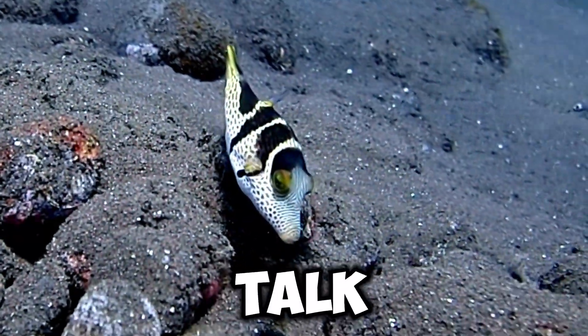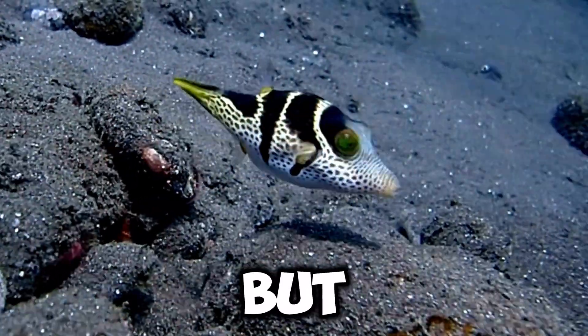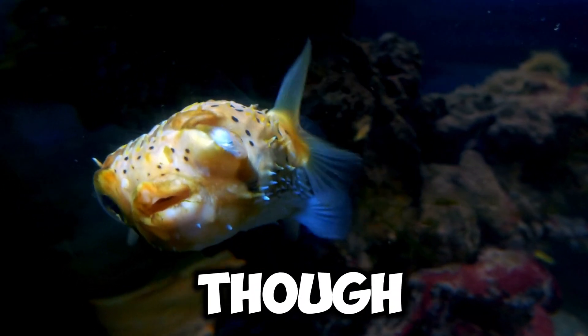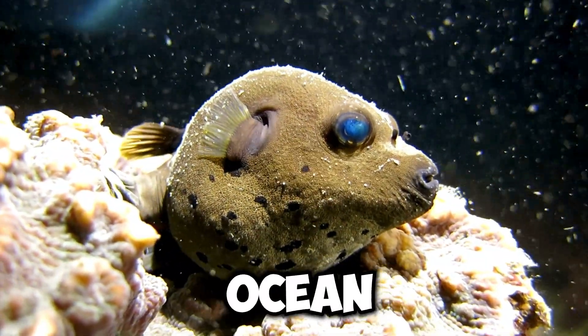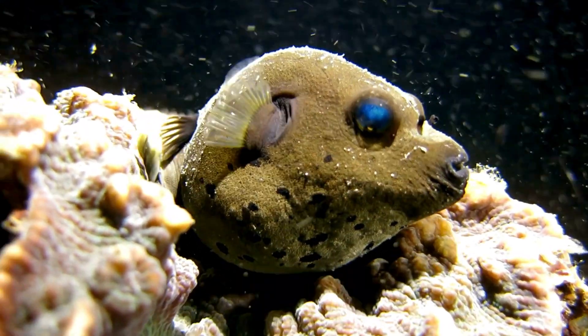Now let's talk about my teeth. I may look cute and cuddly, but I actually have some pretty tough teeth. They're not like human teeth though — they're more like beaks. I use them to crunch through the shells of small crustaceans and other tasty snacks that I find in the ocean.